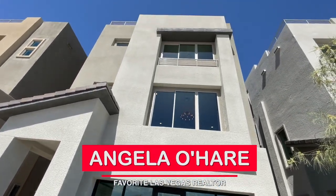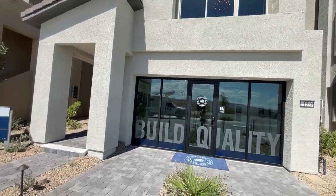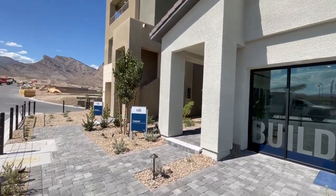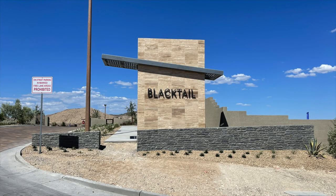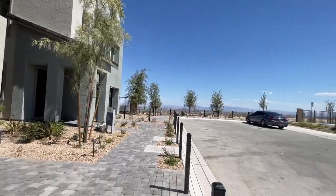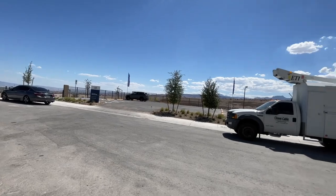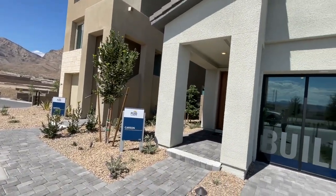Hey everyone, Angela O'Hare here — your favorite Las Vegas Realtor. Today I am in the newest community in the Kestrel Village called Black Tail by Pulte Homes. They have four different floor plans to choose from, but only three are modeled. They just opened up this past weekend, which today's date is August 30th.